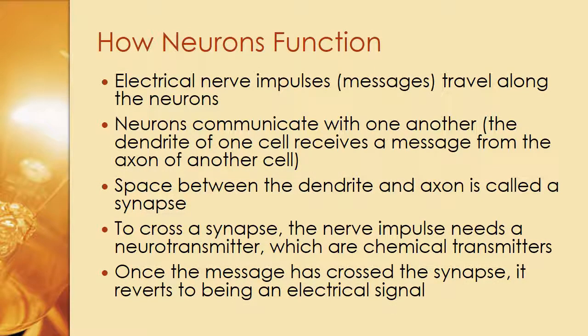Neurons function as electrical nerve impulses or messages that travel along the neurons. The dendrite of one cell receives a message from the axon of another cell. The space between the dendrite and the axon is called a synapse. To cross a synapse, the nerve impulse needs a neurotransmitter, which are chemical transmitters. Once the message has crossed the synapse, it reverts to being an electrical signal — combining chemical and electrical engineering for our neural pathways to effectively work.